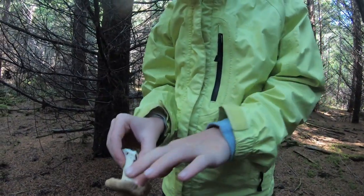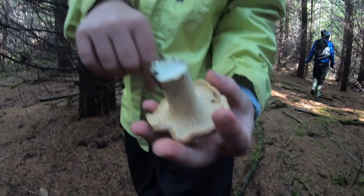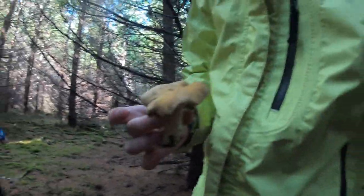Alright, I'll cut it and you grab it, okay? Can you see that beauty? Look under it. That's the telltale sign of a chanterelle — the elongated gills. Awesome. Let's find some more.